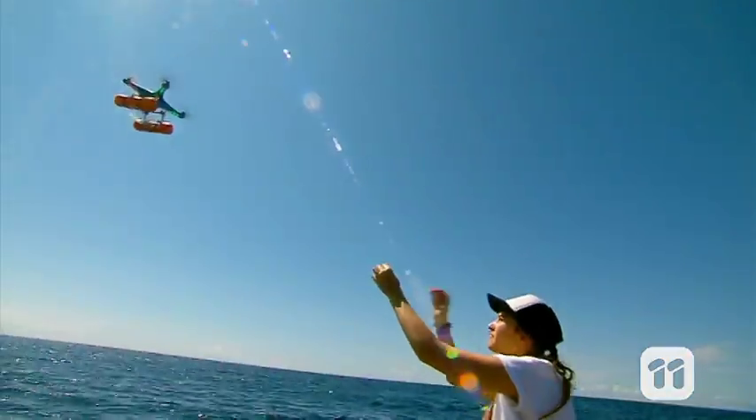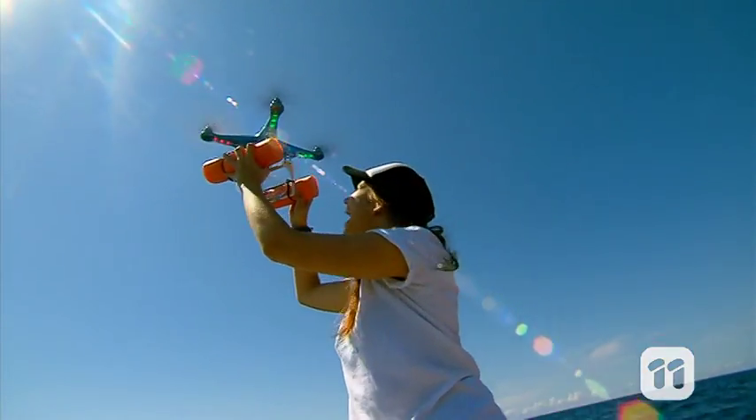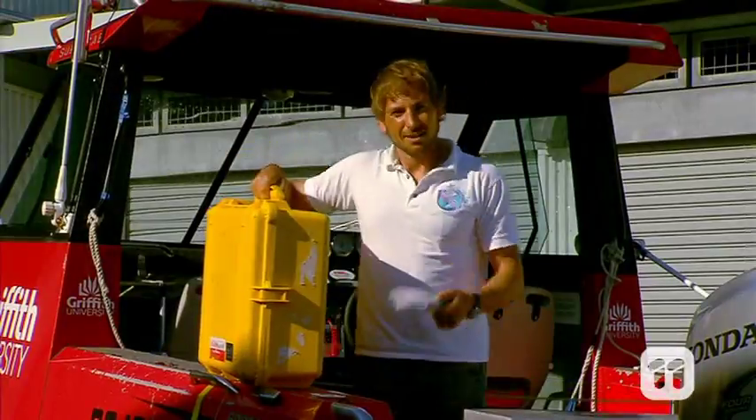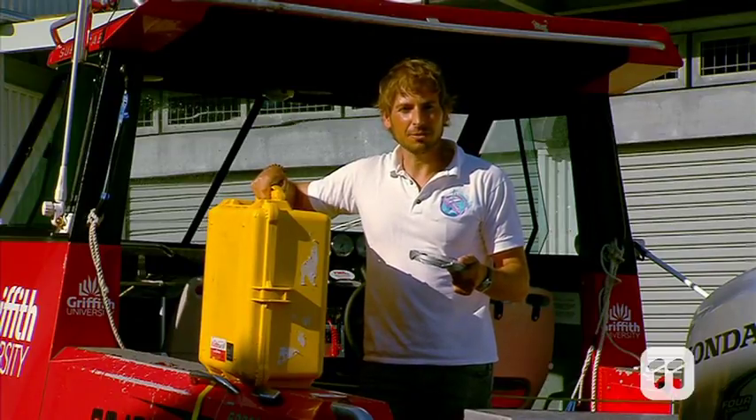Yes! Woohoo! We have samples! Now that we have the sample, it's time to head over to the lab to see how the marine mammal is doing.